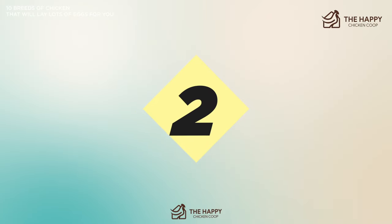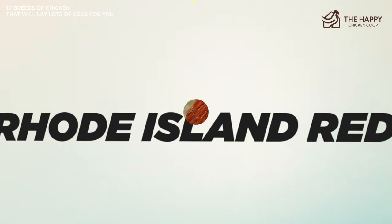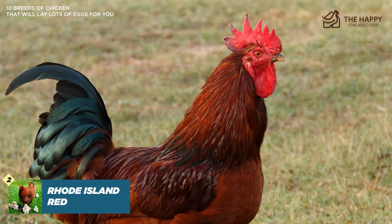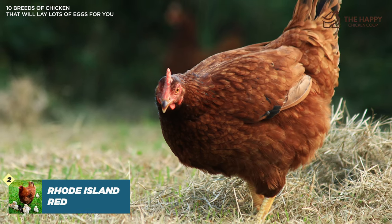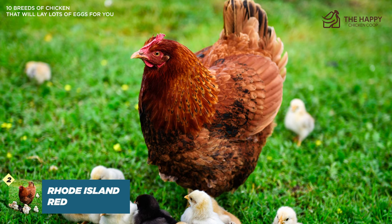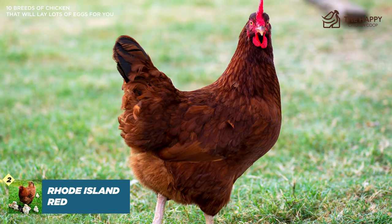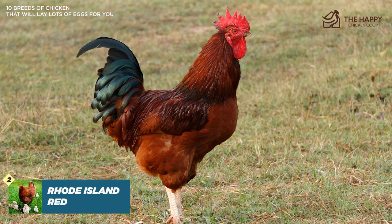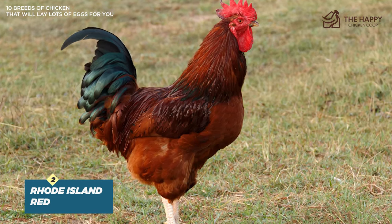Number two is the Rhode Island Red. Rhode Island Reds originated from America and are known as dual-purpose chickens, meaning you can raise them for eggs or meat. They are one of the most popular backyard chicken breeds because they're tough and lay a lot of eggs. You should expect a Rhode Island Red to lay about 250 eggs a year, and these eggs are brown and medium-sized. Contrary to their name, Rhode Island Reds actually have brown and black feathers giving them a dark appearance. They are well known for being tough and capable of looking after themselves, and are also a very friendly breed commonly picked by first-time chicken keepers.